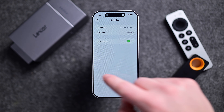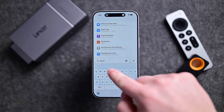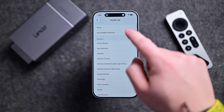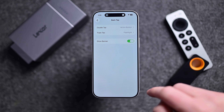You can go into Settings, Accessibility, and Touch, or just search 'back tap' in the Settings app. You can choose either a double tap, a triple tap, or both. Apple gives you tons of default choices to trigger, like turning on the flashlight, opening notification center, or quickly locking your iPhone with just that tap.